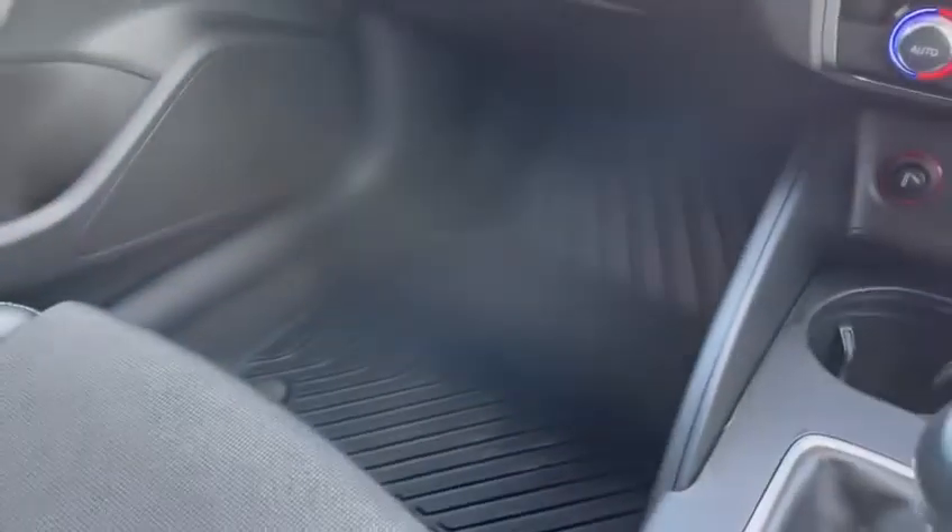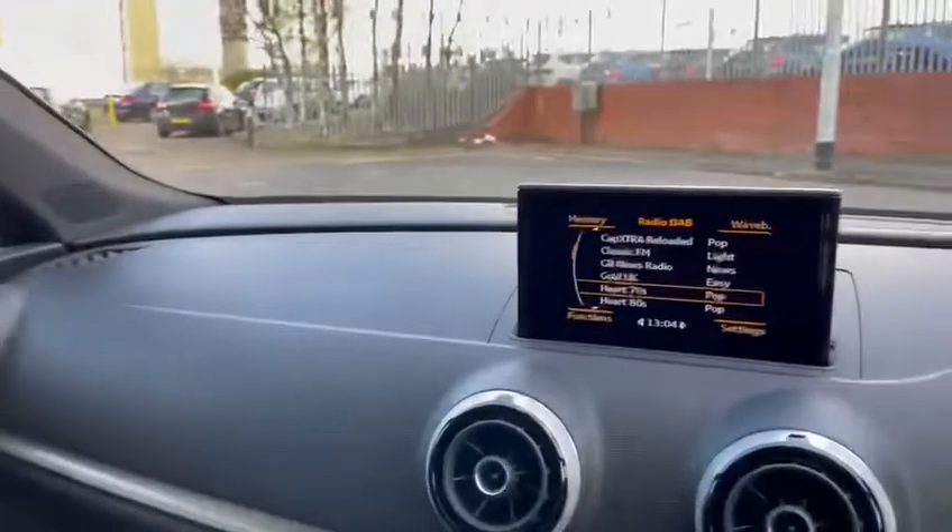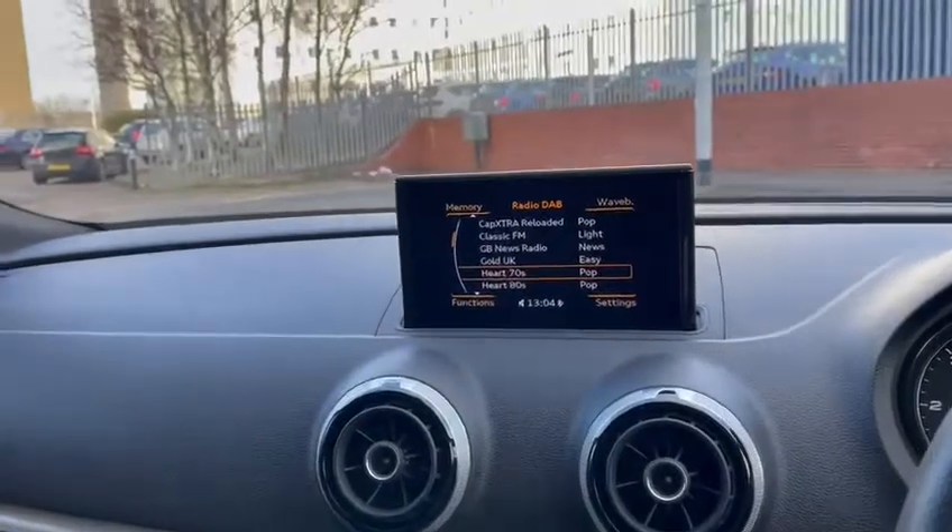This is guaranteed to be a non-smoker's car with no evidence of pets. It's lovely inside and out and is ready on sale now.